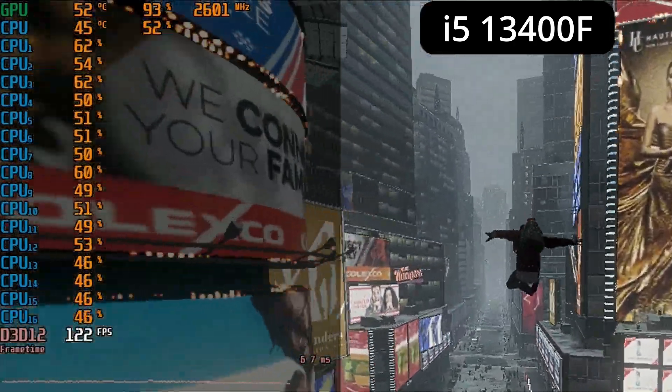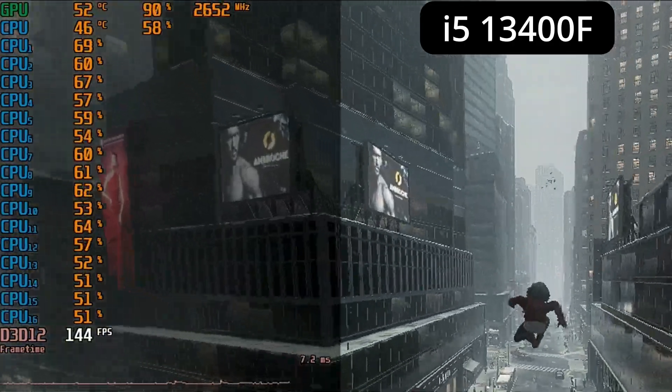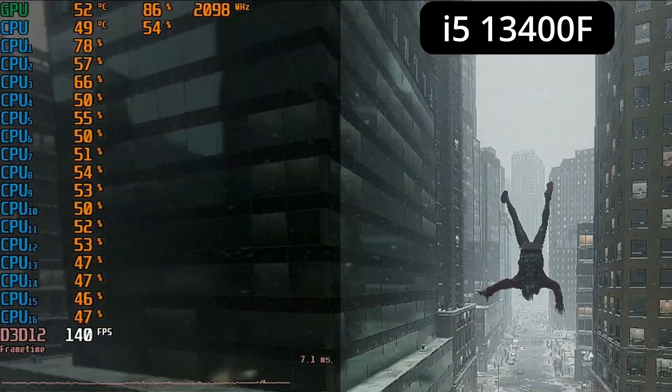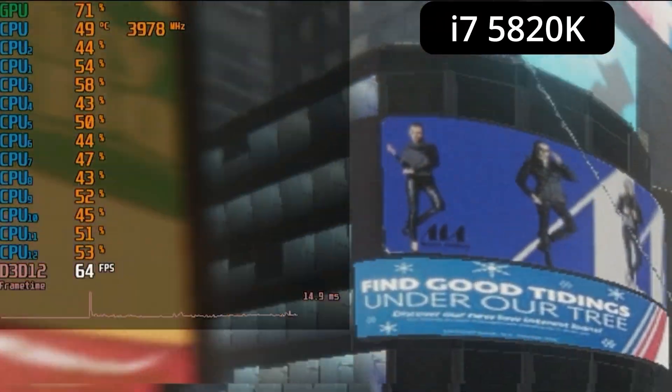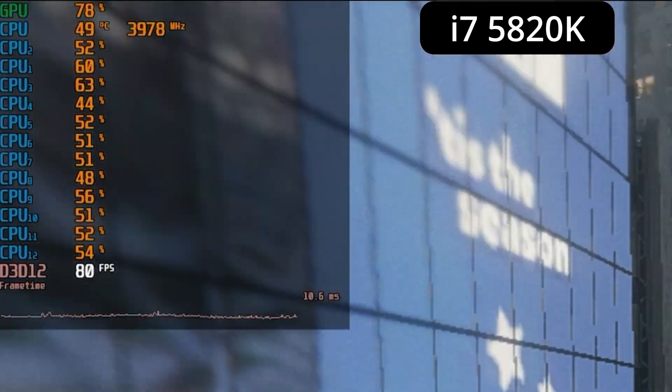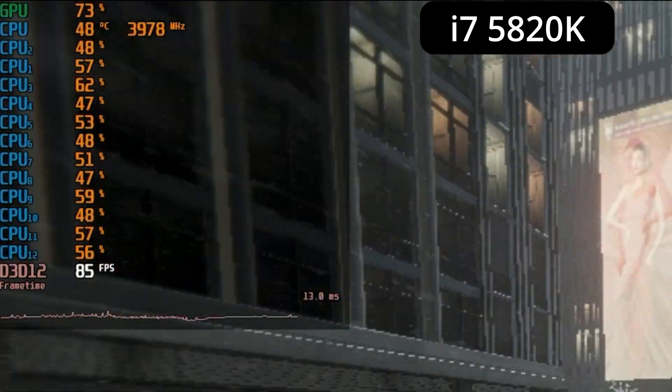Spider-Man is a much newer and more demanding game. Even at 720p with lower settings, we're not CPU limited on the i5 at all — I'd need a much stronger GPU to push past its limits here. The i7 is sadly limited again, though it is using all its threads. This is by no means a bad experience, but it's not a patch on the newer i5.